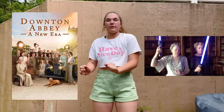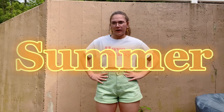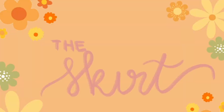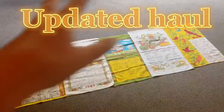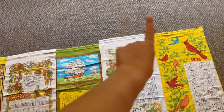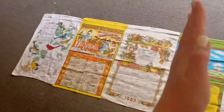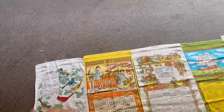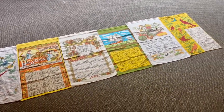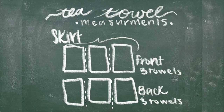I went and saw the new Downton Abbey movie, which was really good. I'm out of school now. I need to still tack things together. I also decided I'm going to add pockets. In total I have six tea towels — all got from my local antique store except one my aunt gave me. This one will be in the front center, this one to the side of the front, and these will be in the back, with that one in the middle back. I laid them out to get the length so I know how big to make the ruffle at the bottom.